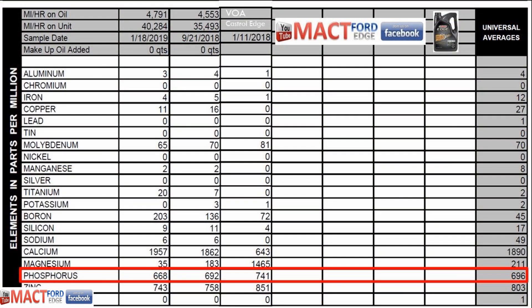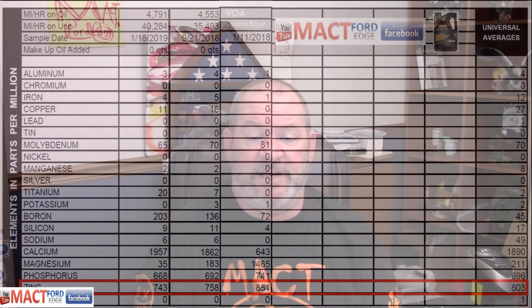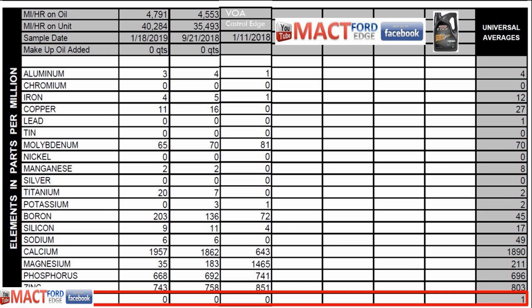Phosphorus is pretty much on the money here — the virgin oil sample had 741, with the first used sample being 692, and then 668 for the most recent oil change, all within reasonable limits of universal averages. Zinc was 851 in the Castrol Edge virgin sample, with 758 on the first oil change and 743 on the last. Keep in mind, zinc is a usable commodity within the additives and will decrease over time as it is expended. We had no barium in this oil — universal averages are just 1, and it's very rare to see barium in too many oils.